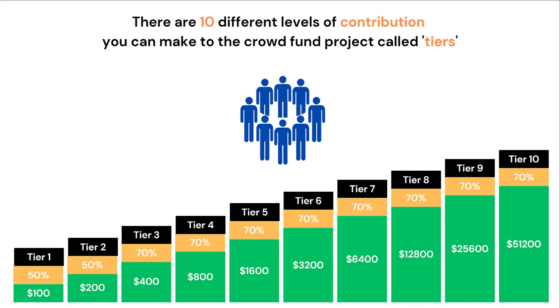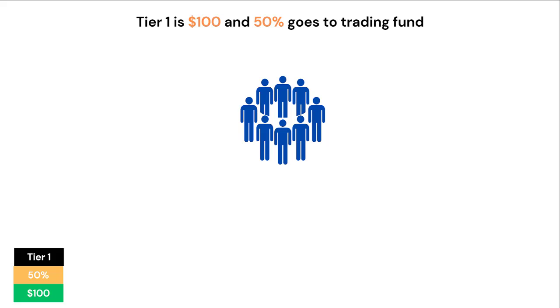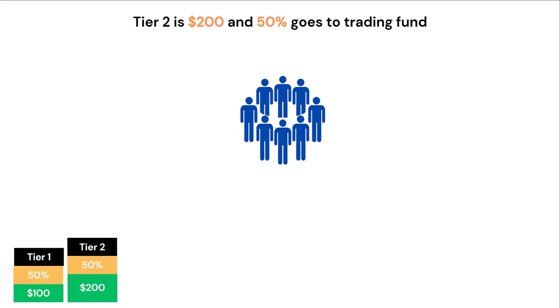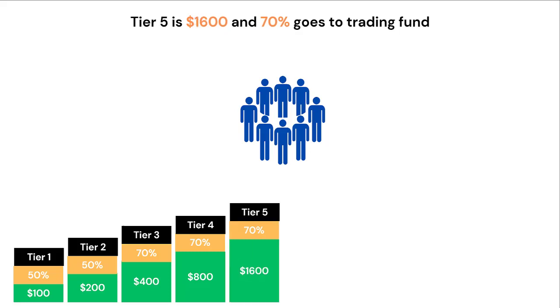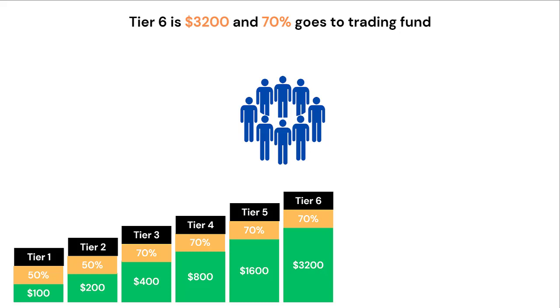There are 10 different levels of contribution for the crowdfund that you can make, called tiers. Tier 1 is 100 USDT and 50% of that goes into the testing and development trading fund. Tier 2 is $200 with 50% going to the trading fund. Tier 3 is $400 with 70% going to trade. Tier 4 is $800 with 70% going to trade. Tier 5 is $1,600 with 70% going to trade. Tier 6 is $3,200 with 70% going to trade.